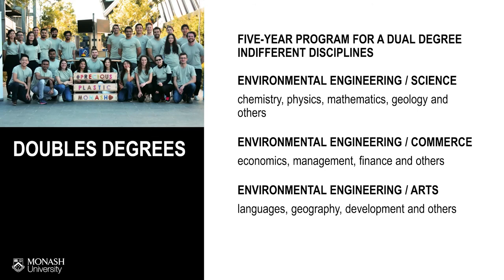In addition to the traditional four-year environmental engineering program, we also provide five-year dual degrees such as environmental with commerce, science, and arts. More information can be found at the Monash website.